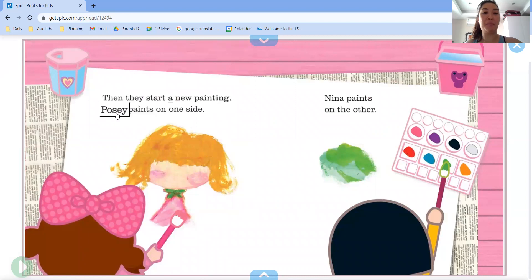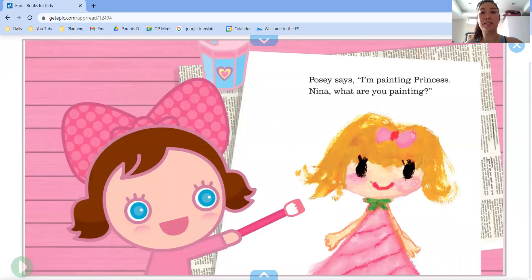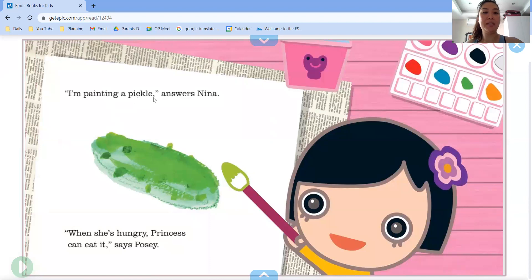Then they start a new painting. Posey paints on one side and Nina paints on the other. Posey says, I'm painting princess Nina. What are you painting? I'm painting a pickle, answers Nina. When she's hungry, princess can eat it, says Posey.